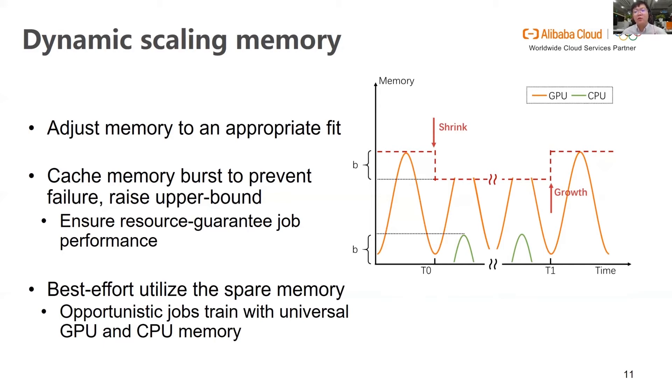Moreover, an opportunistic job can be made to secure GPU resources for other jobs and scales back when GPU memory is sufficient. As shown in this figure, the GPU memory usage of a deep learning job scales down at T0 and scales up at T1. Therefore, it secures the usage of the remaining GPU memory between T0 and T1 for jobs running on the same shared GPU. In this way, the opportunistic job continues training with CPU memory at best effort, while memory usage of high priority jobs is guaranteed.